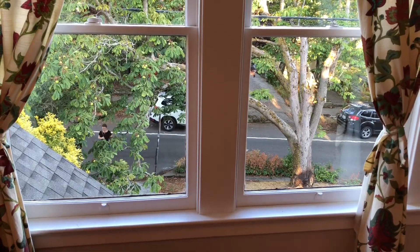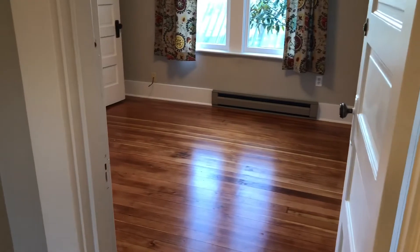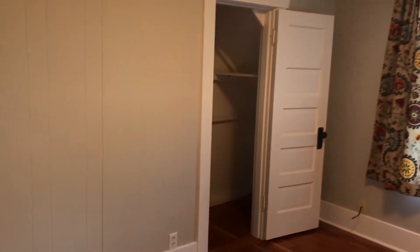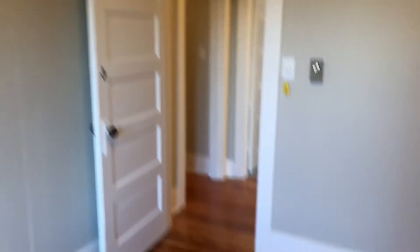Walking down the main hallway, here's the first room. Coming in, you can see there is a closet in this room. This is probably one of the bigger bedrooms. One of my favorite parts is — adjusting the lighting here — you can actually see downtown from this room, which is pretty cool.